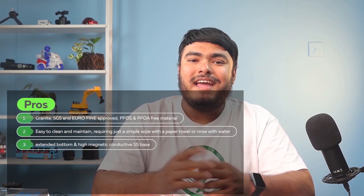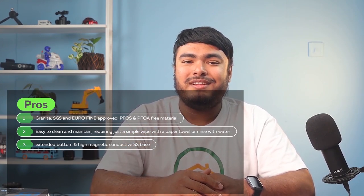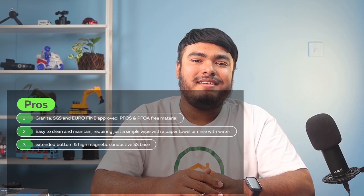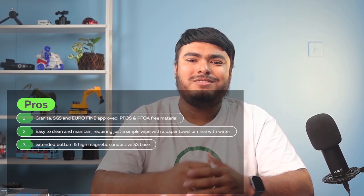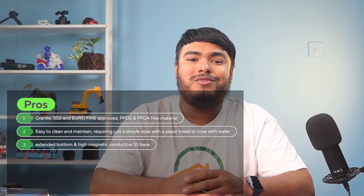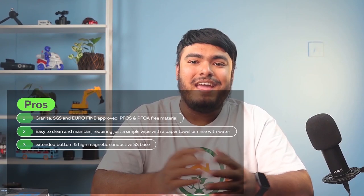Pros: Eco-friendly and safe for daily use with its classic granite, SGS, and Eurofine-approved PFOS and PFOA-free material. Easy to clean and maintain, requiring just a simple wipe with a paper towel or rinse with water. And it's suitable for all stove tops, including induction, with its extended bottom design and high-magnetic conductive properties.